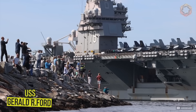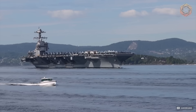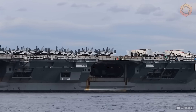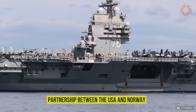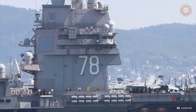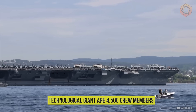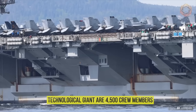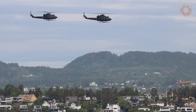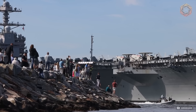A historic event occurred on May 24, 2023, when the American aircraft carrier USS Gerald R. Ford arrived in Norway for the first time in more than 60 years. Departing Norfolk on May 2, the carrier carried out its first global mission through the English Channel and the North Sea. Onboard this technological giant are 4,500 crew members and 90 aircraft and helicopters.